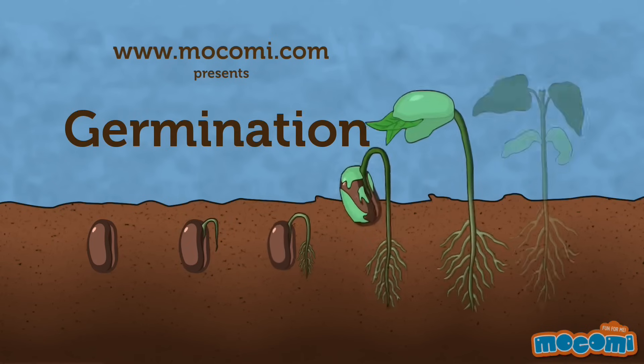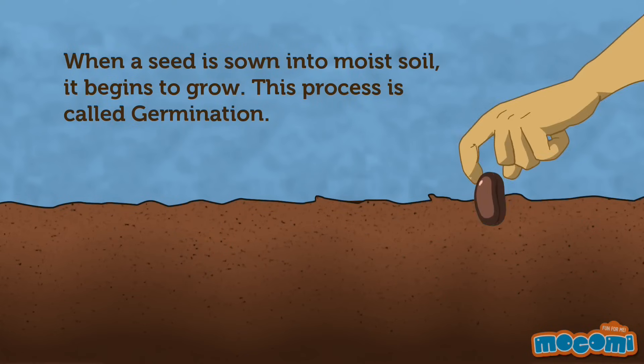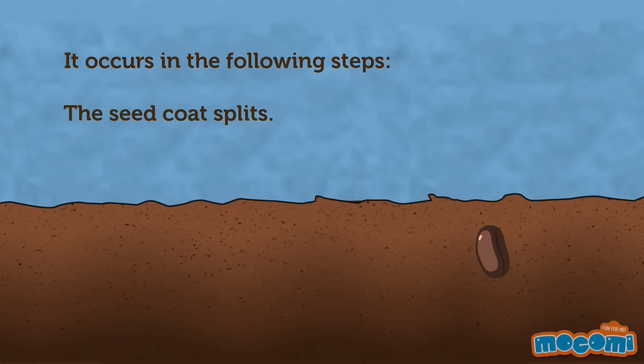What is germination? When a seed is sown into moist soil, it begins to grow. This process is called germination. It occurs in the following steps.